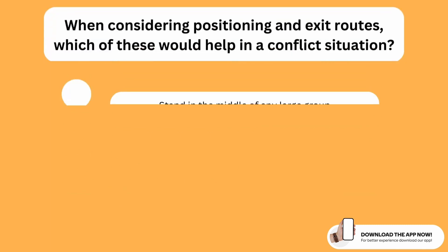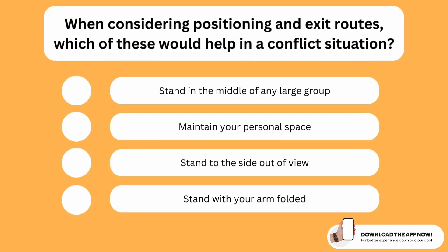When considering positioning and exit routes, which of these would help in a conflict situation? The correct option is the second one. If you are in a conflict situation and considering positioning and exit routes, the best thing to do is to maintain your personal space and make sure you don't intrude on anyone for any unnecessary reason.